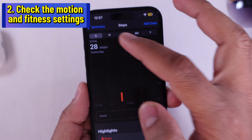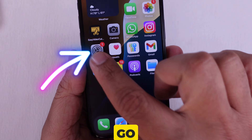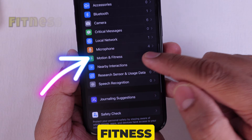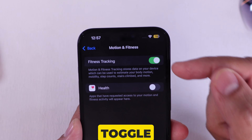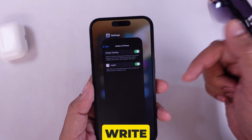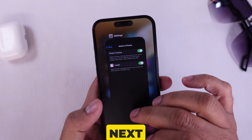Solution 2 is to check the motion and fitness settings. First, make sure your iPhone is allowed to track movement. Go to Settings, scroll to the Privacy and Security tab. Look for Motion and Fitness and make sure fitness tracking and health are both turned on. On my phone, the fitness tracking toggle was green but health was off, so I turned it on. What's the setting on your device? Please write in the comments below. In case both toggles are green but your health app is still not counting steps, go with the next solution.